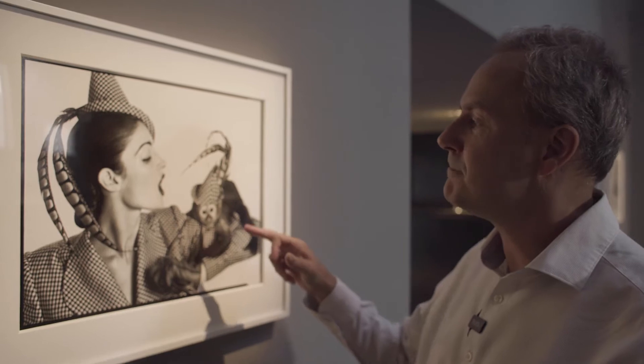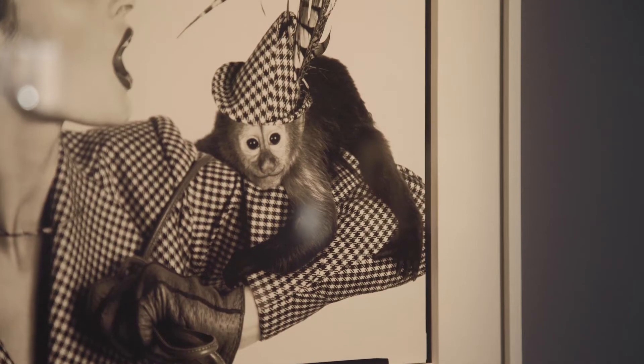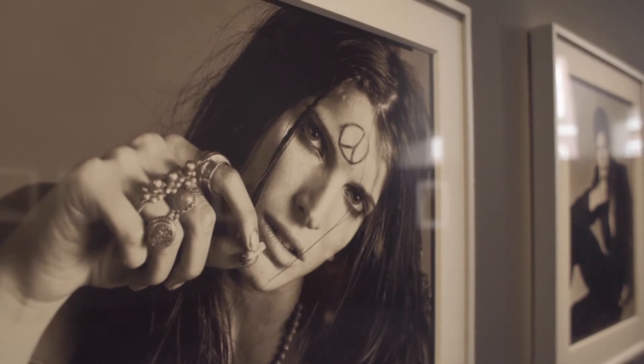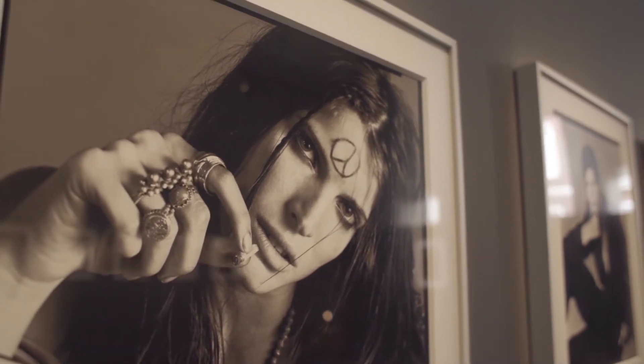Avedon includes a monkey here wearing a matching hat. And this photograph represents the 1960s — Stephanie here is styled as a hippie with a peace symbol on her forehead,